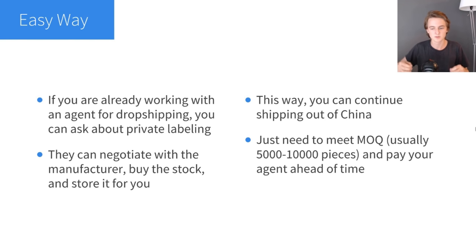The downside is that shipping out of China is a blessing and a curse at the same time. It's a blessing because you can ship internationally at a really cheap cost. But it's a curse because it takes a while to get to somewhere like the United States, and you can get a lot of customer complaints. However, you can still get faster shipping methods out of China with an agent, so it's not that bad.